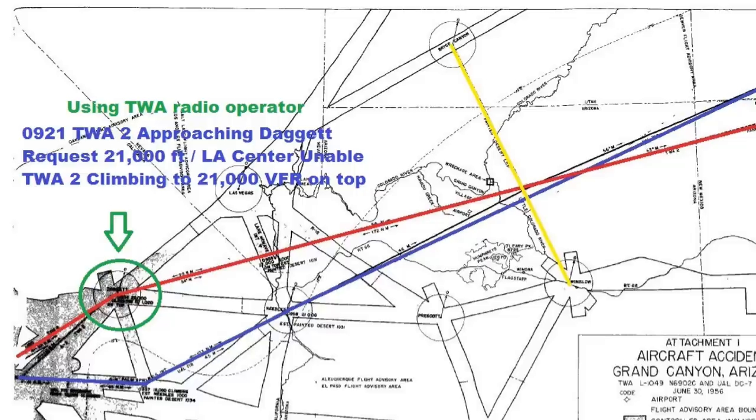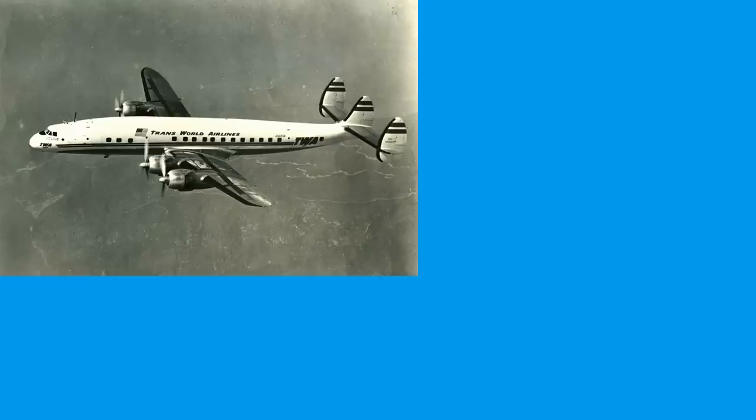TWA Flight 2 has climbed to 19,000 feet but is unable to get clear of the clouds. So the captain is going to request the next altitude — 21,000 feet. Since TWA is out of range of direct communication with the Los Angeles Air Traffic Control System, he simply calls his company radio operator. The call sounds like this: TWA ops, TWA Flight 2, position and request.